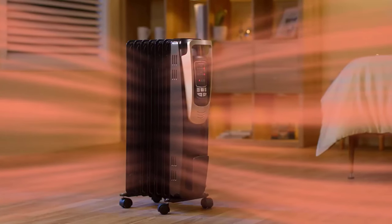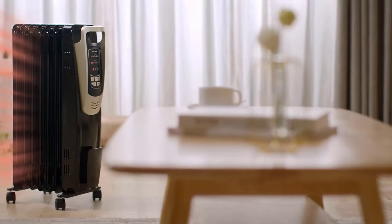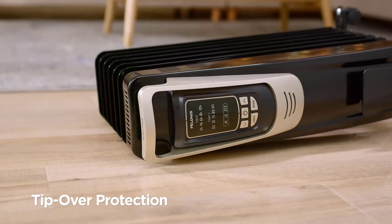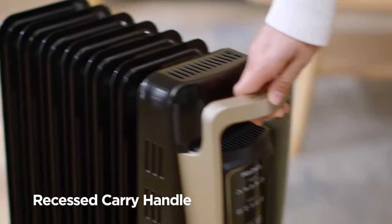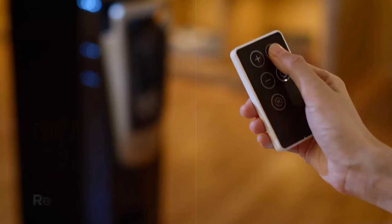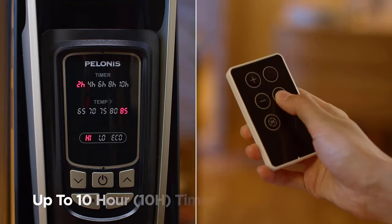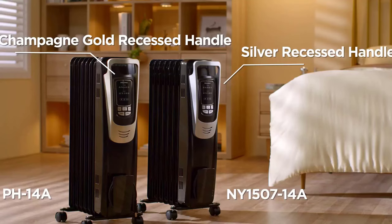Portability is a breeze with four swivel caster wheels and a sturdy carrying handle, enabling you to effortlessly move it from room to room. Safety is paramount, with indicators for power, built-in overheat protection, and a tip-over safety switch that automatically shuts off the heater if it's accidentally knocked over. With a coverage area of 164 square feet and a one-year manufacturer warranty, the Pelanese Oil-Filled Radiator Heater is your go-to source of winter warmth.